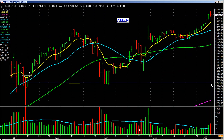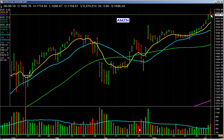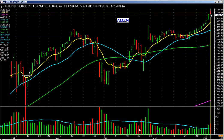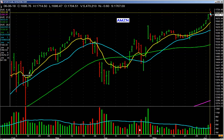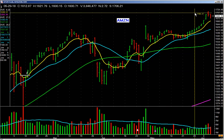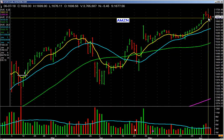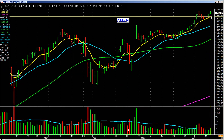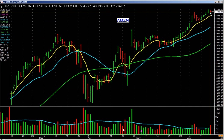It gaps up and pulls back a little bit on volume. What would we do on this day? You don't sell all of it — it's still above the rising eight day. Could you sell some? Yes. The stock gapped up and reversed and closed down a little bit on a pickup in volume. It pulls back a little bit, comes down to the eight day on decreasing volume, and then it starts to pick up again.